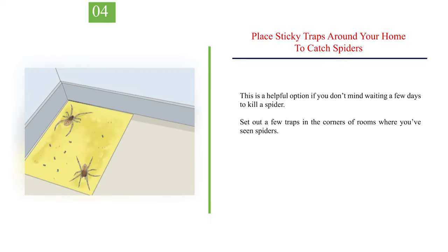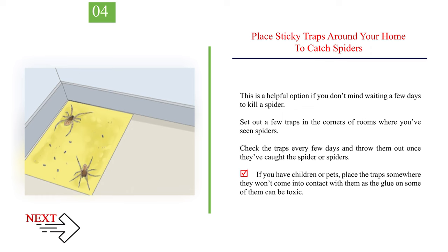Number 4: Place sticky traps around your home to catch spiders. This is a helpful option if you don't mind waiting a few days to kill a spider. Set out a few traps in the corners of rooms where you've seen spiders. Check the traps every few days and throw them out once they've caught the spider or spiders. If you have children or pets, place the traps somewhere they won't come into contact with them, as the glue on some of them can be toxic.